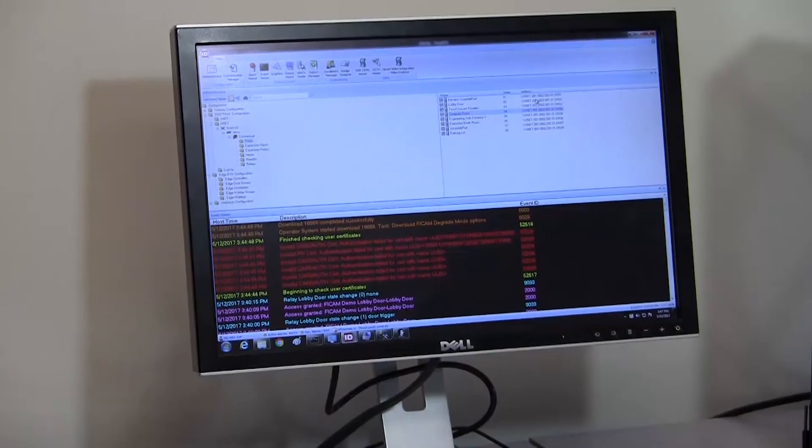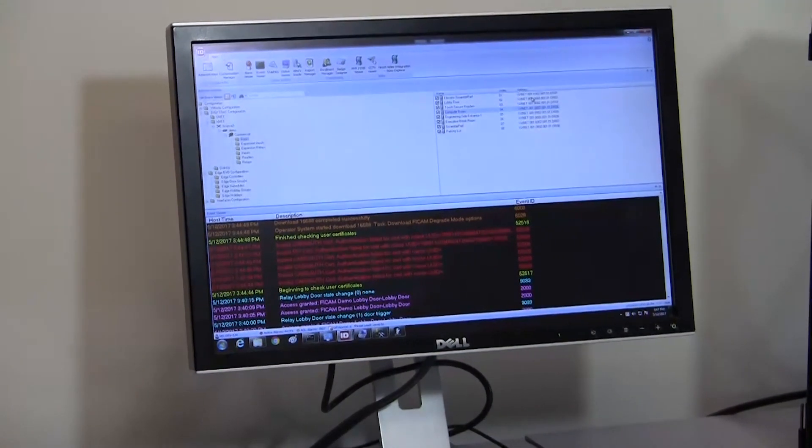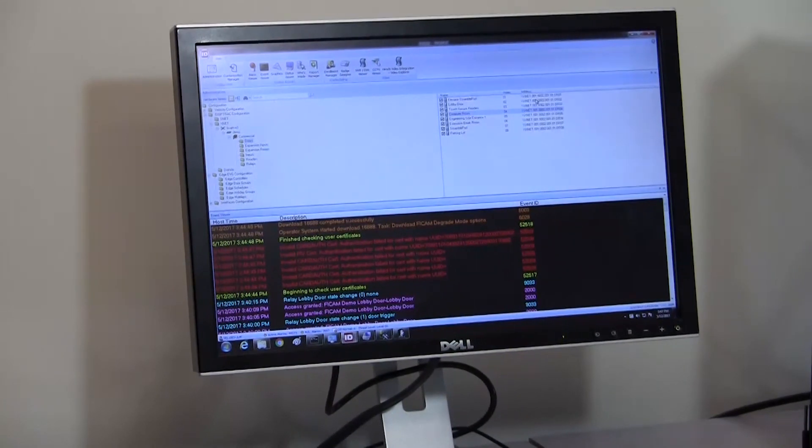And finally, the Identiv Velocity access control software serves as the human interface to the system, providing the means to program the system rules engine, enroll users, monitor events and alarms, program manual and automatic device operations, and integrate with other platforms such as video surveillance, communications, and building automation systems.